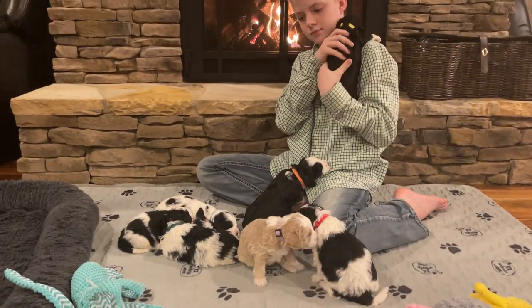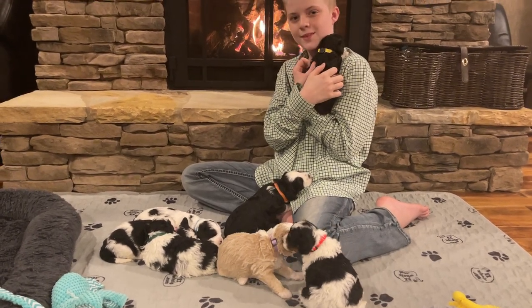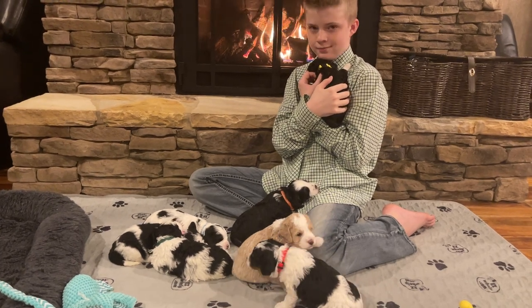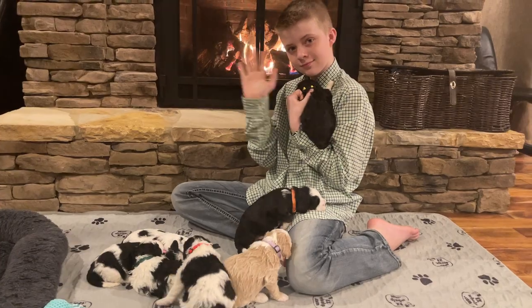Hearing the little noises is fun! Well, that is it for this week's Movie Monday. We will see everybody next week when these guys are four weeks old. I'll see you next time.